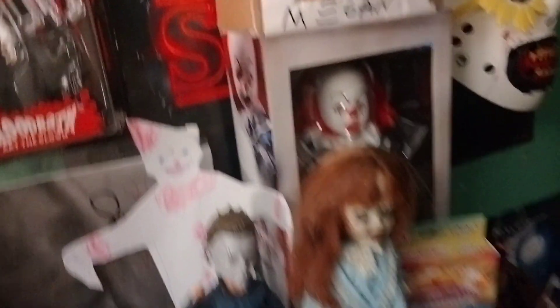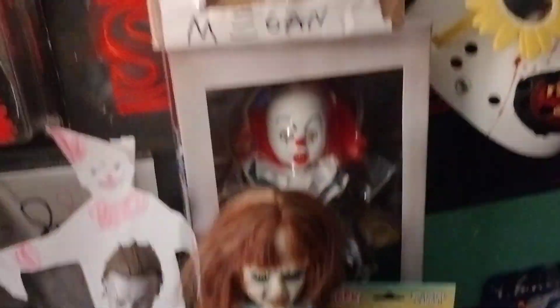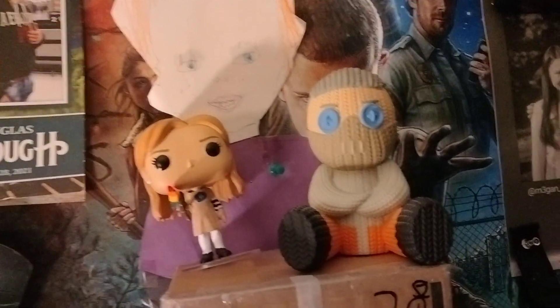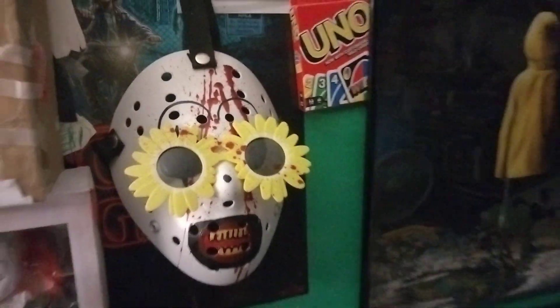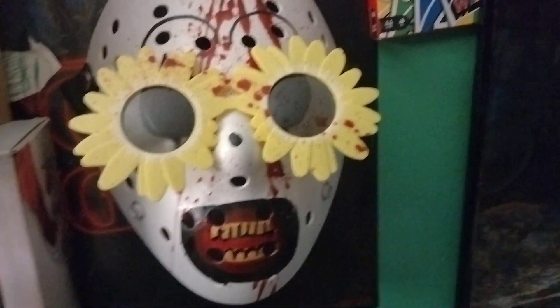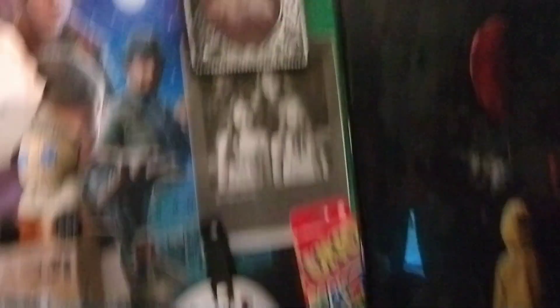Lots of horror characters — you guys can name them in the comments. Got Megan and Michael Myers, Michael Myers up-head, Reagan over-dead doll, Pennywise over-dead doll, Megan pop, and Glen. My Stranger Things poster, my Terrifier Arthur Clown mask from a horror convention, Victor Crowley picture, Wednesday poster, picture of a creepy girl, my Megan picture, Freddy and Pennywise posters.